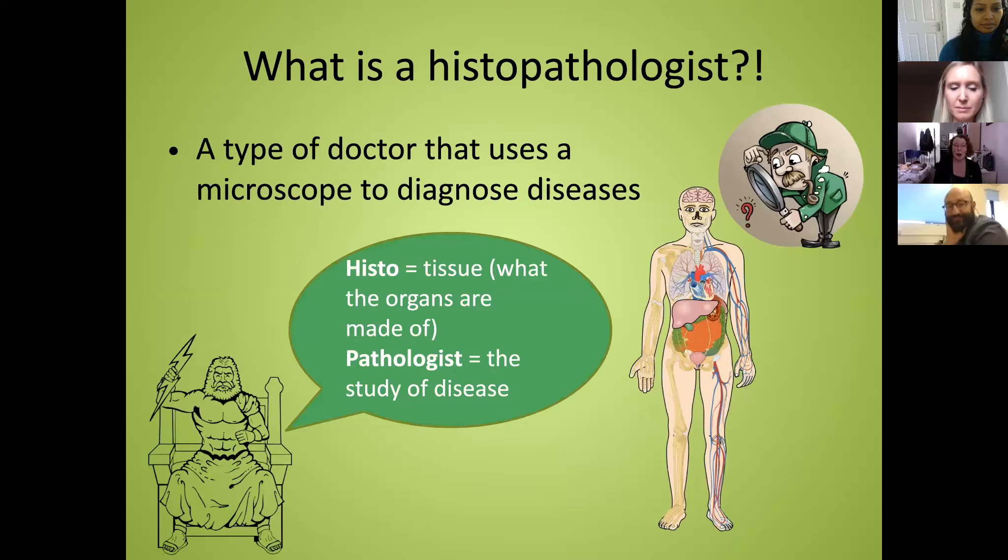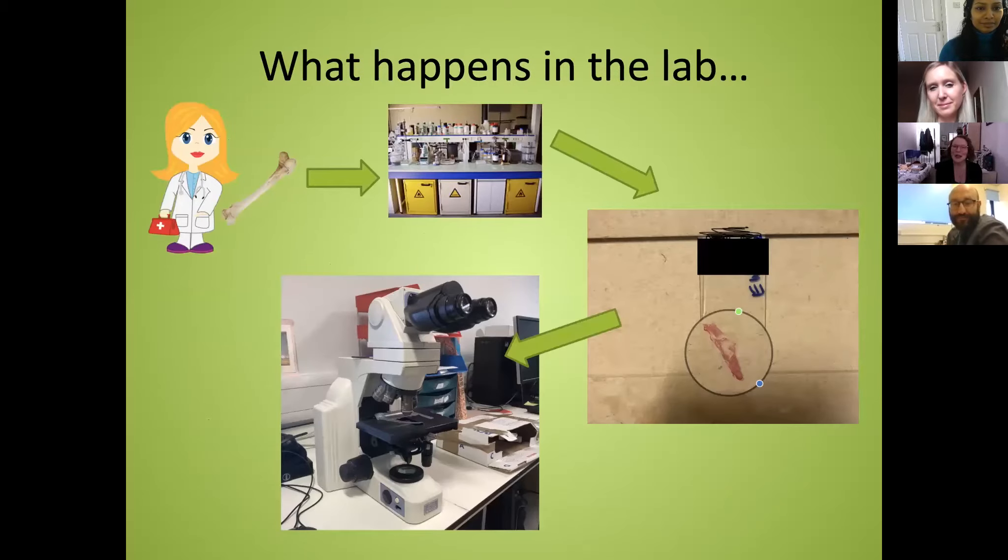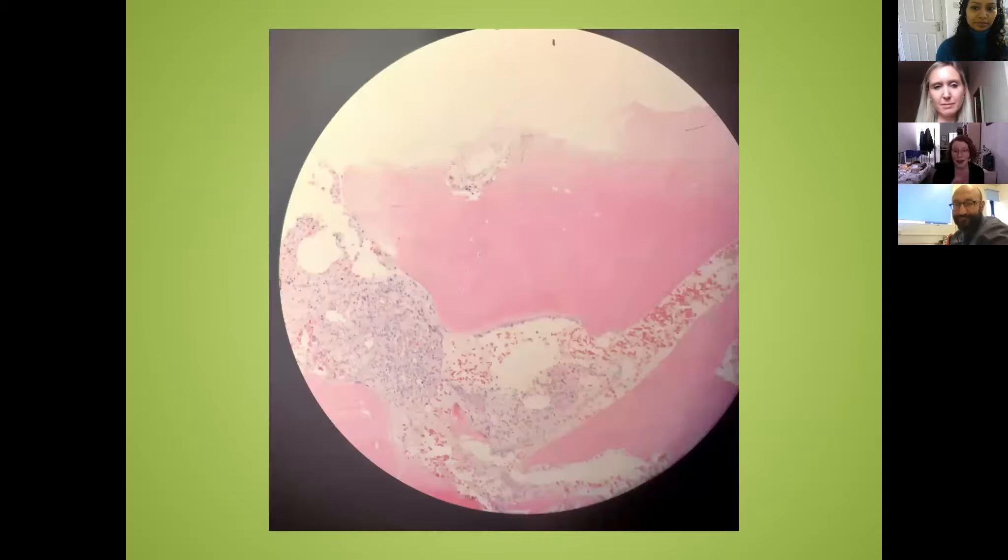You might have heard of pathologists from forensics and crime scene investigation on TV, but it's not all about that — it's not that exciting most of the time. In the lab, a doctor takes a sample — in this case a bone sample — sends it to the pathology labs, and we go from a solid lump of bone to a glass slide with a very thin piece of tissue dyed pink and purple so you can look at it under the microscope. The slide comes to me, I have a look, and I try to come up with a diagnosis to tell back to the doctor to help the patient.